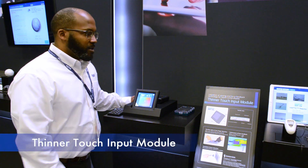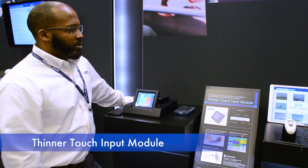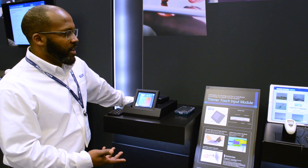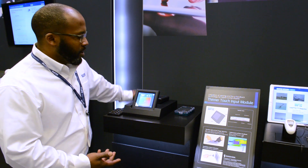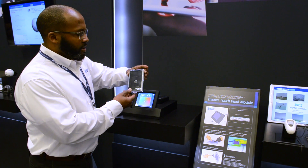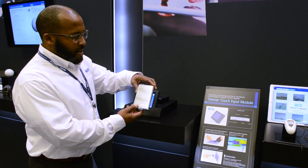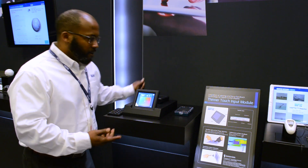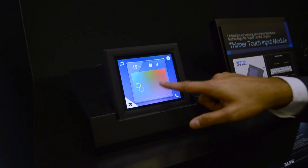This is the Alps touch input module. It showcases the utilization of touch sensing, as well as voice and haptic feedback. The capacitive touching is done using the Alps Comet Touch Sensing ASIC, which is used on all of our capacitive sensing devices and applications.